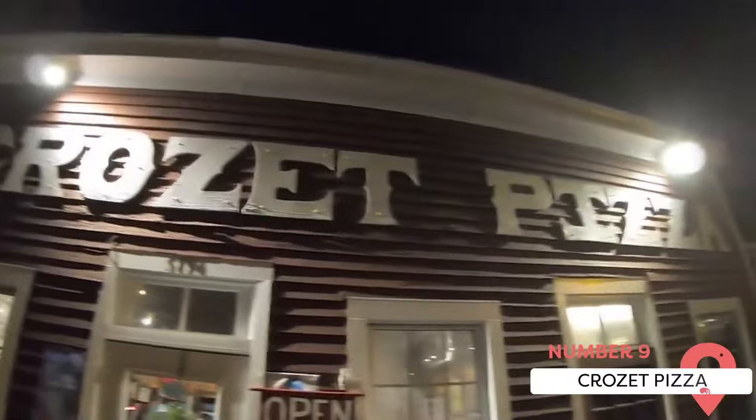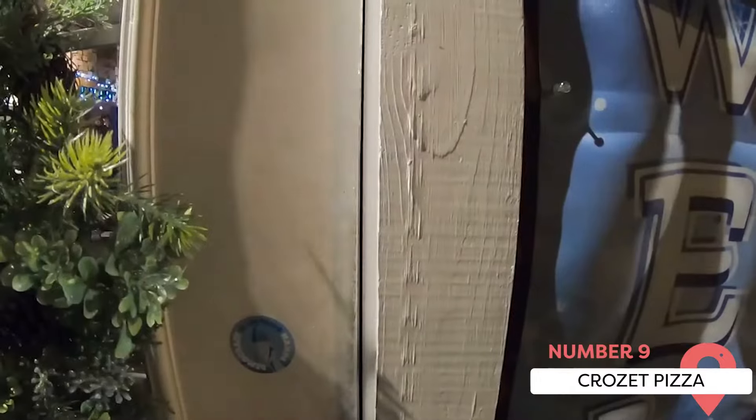Crozet Pizza — Eating here is one of the best things to do if you ask National Geographic, who included it on their list of best in the world. It also won many awards as the best pizza in the state of Virginia. It's part of the Old Buddhist Biker Bar and has a down-to-earth vibe to go along with its delicious pizza.